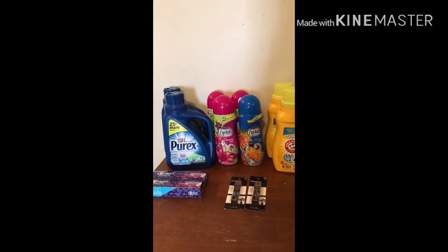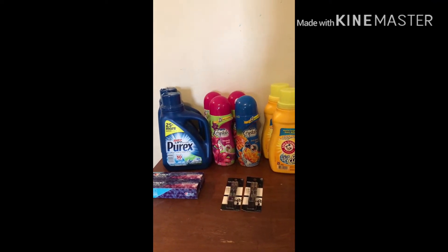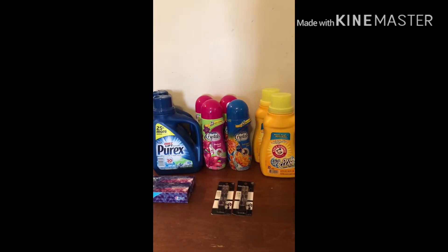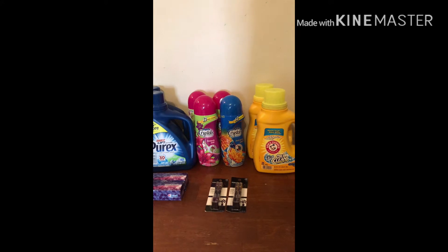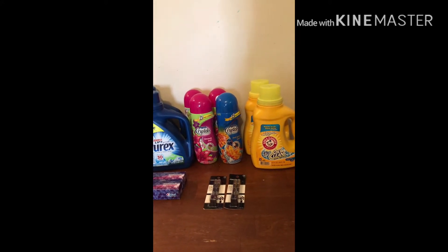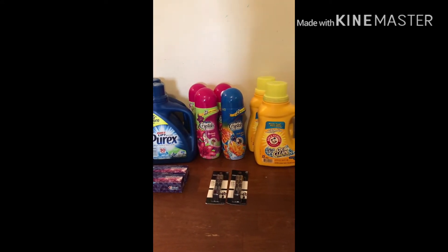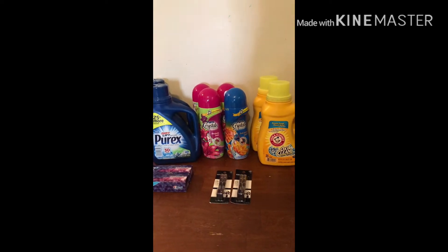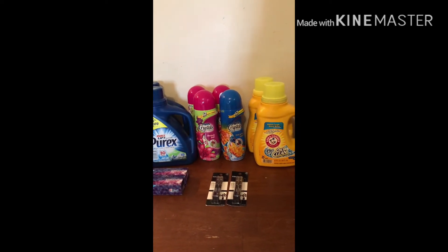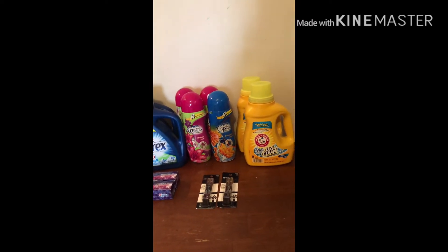Luckily I had some great cashiers at CVS. I did two separate transactions because in my rant video on Sunday I had a $4 off $18 shampoo and a $4 off a $30 purchase, so I split those up today and got some really great deals. If you guys know of any place that Arm & Hammer coupon is working — maybe Rite Aid, there's only one Rite Aid close to me that's not going out of business — let me know.